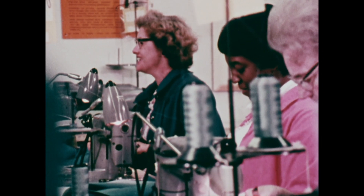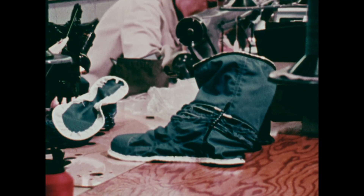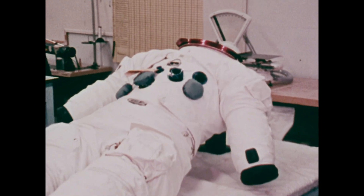It is in this production room that the balloon-like inner suit, called the bladder, is assembled. Individual parts move on a schedule that brings all the pieces together into an integrated space suit.